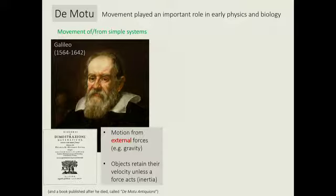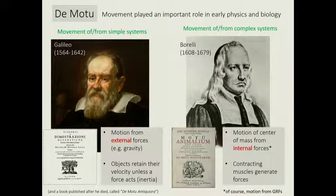There's another figure some of you might not have heard of — this is Borelli. Borelli was more or less a contemporary of Galileo, and evidently they didn't like each other much. But Borelli was interested in very different kinds of motion. He wrote a book too — De Motu Animalium — echoing actually Aristotle's De Motu from thousands of years earlier.